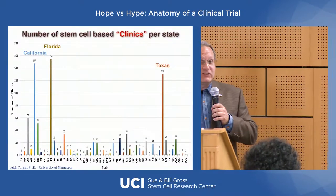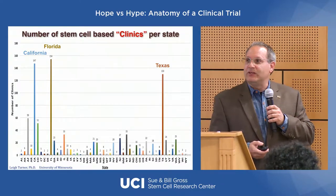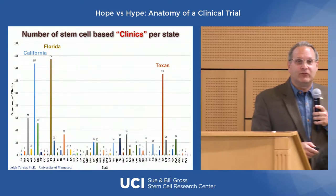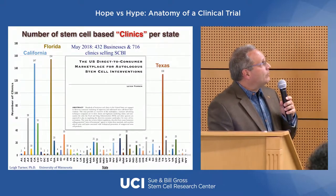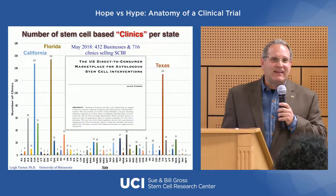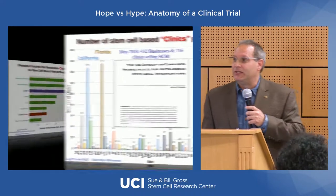Why is this a problem? My colleague Lee Turner at the University of Minnesota has published work on the direct marketing of stem cell therapies to patients. There are a lot of companies out there — it's growing exponentially. Florida, California, and Texas are the states with the largest number of direct-to-consumer cell therapy clinics. A recent 2018 publication found over 716 clinical sites where you can go get a stem cell therapy. I find that curious because I'm going to show you which cell therapies are actually FDA-approved — and we wouldn't need 716 clinics to do all of that work.